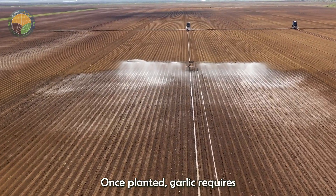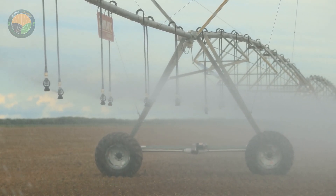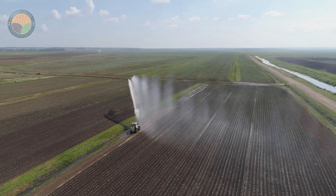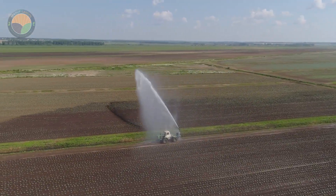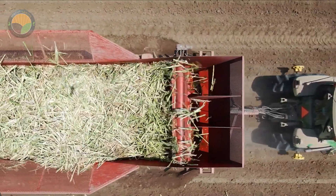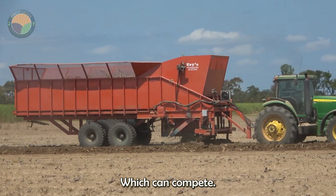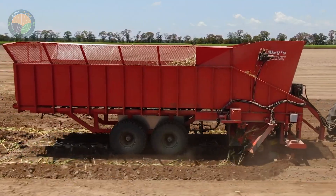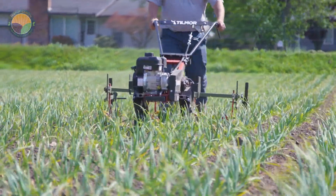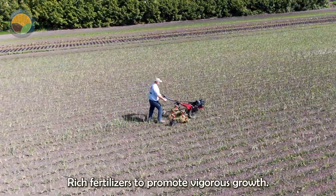Once planted, garlic requires consistent care to ensure healthy growth. Watering is crucial, particularly during the first few weeks after planting and throughout dry spells. However, over-watering can lead to fungal diseases, so it's essential to maintain a balance. Mulching with straw or other organic materials helps retain moisture and suppress weeds, which can compete with garlic for nutrients. As garlic is a heavy feeder, proper fertilization is necessary. Before planting, soil tests determine nutrient needs, typically resulting in the addition of nitrogen-rich fertilizers to promote vigorous growth.